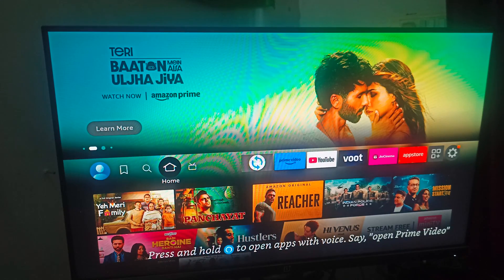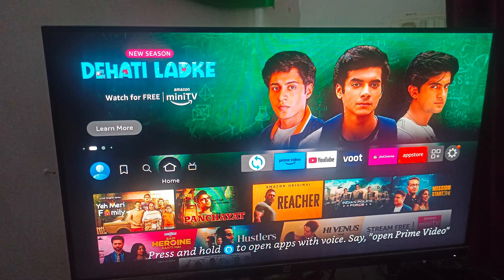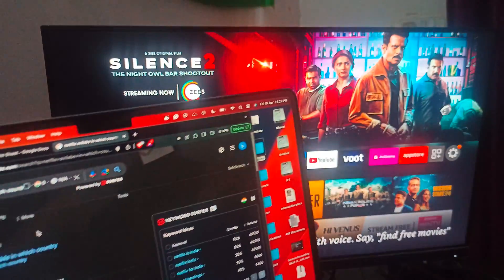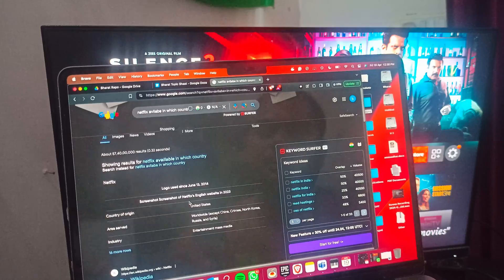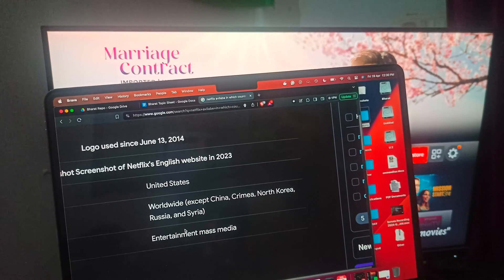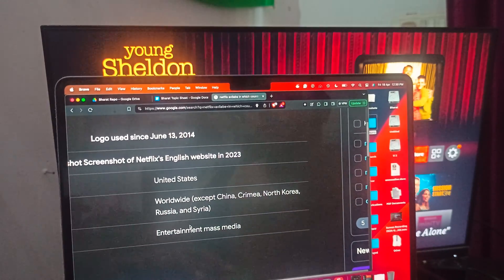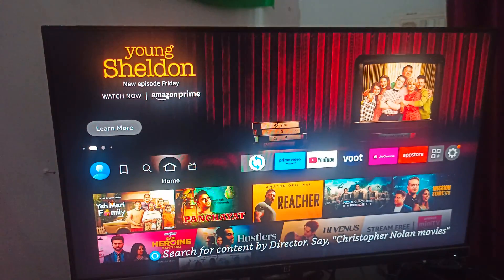Some apps are region-limited, and the same applies to Netflix. Before installing Netflix, you need to check if you are in a region where Netflix is available. Netflix is available worldwide except China, Crimea, North Korea, Russia, and Syria. If you belong to any of those countries, you are unable to install Netflix, but you can use a VPN as an alternative.